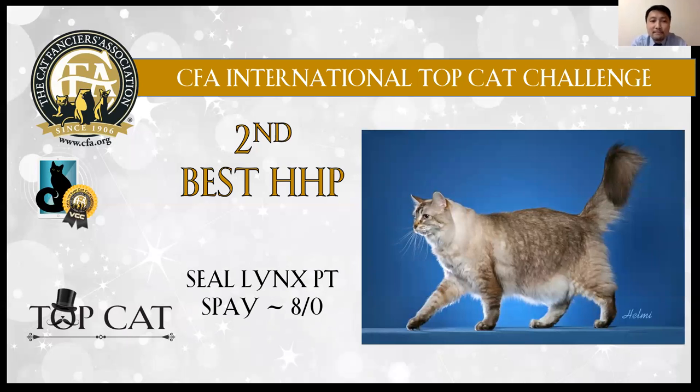Second best: seal lynx point girl. Very large body. I like the deep frame. Also has a very strong chin. Very large cat and I love the tail.